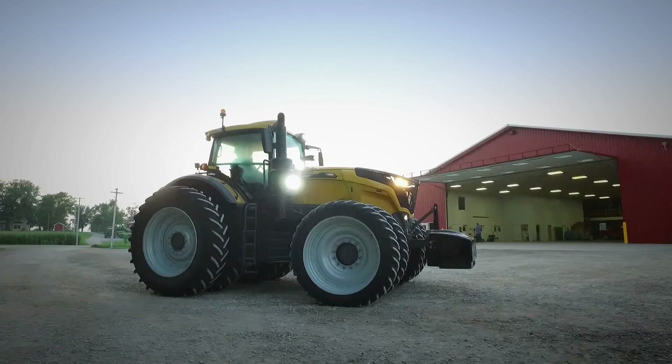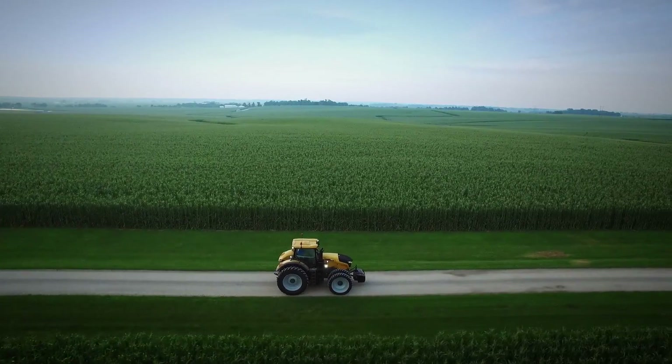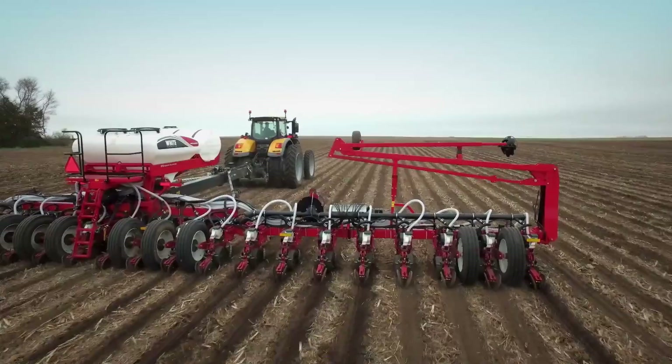That is a beautiful tractor. That's nice. That's a lot of horsepower. The Challenger 1000 is a brand new line of high-horsepower tractors, engineered to work more efficiently, more intelligently, in both row crop and tillage operations.